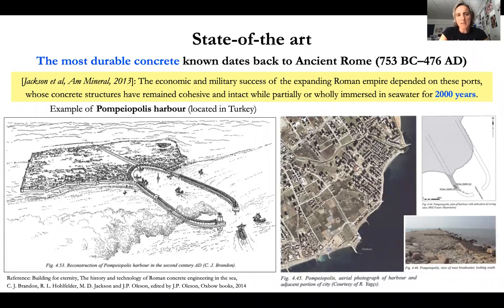The most durable concrete known dates back to ancient Rome. In particular, seawater concrete used to manufacture harbors by ancient Romans is still in part visible and quite strong nowadays. These structures have been immersed for 2,000 years and are quite cohesive — for instance, the Pompeiopolis harbour located in modern Turkey, where you can see the remains of the harbour and the seawater concrete material.